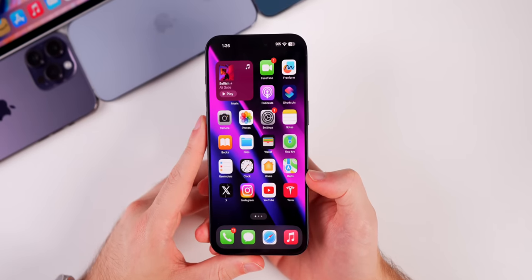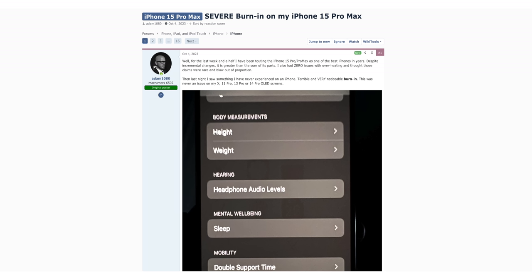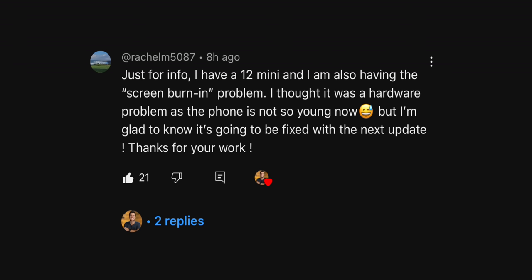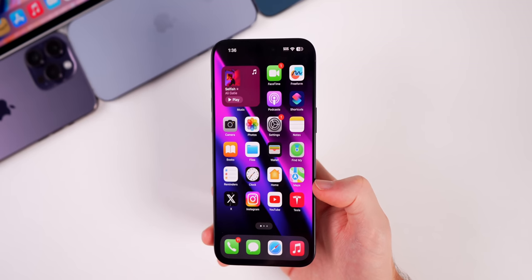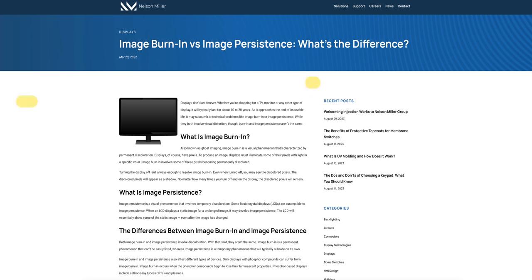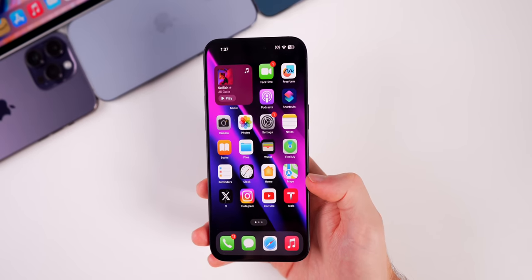iOS 17.1 includes several bug fixes, one of which is major. If you were on social media the past couple of weeks you likely saw all the complaints about screen burn-in on the iPhone 15 series — but this actually impacted iPhones across the board on iOS 17, including the iPhone 12 mini and 13 Pro Max. This was not screen burn-in, by the way — it was image persistence. This update fixes the issue that may cause display image persistence, and multiple people have confirmed it's been fully resolved.